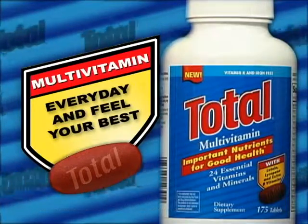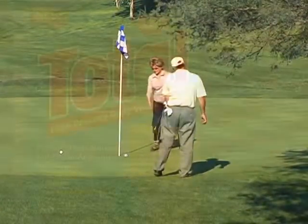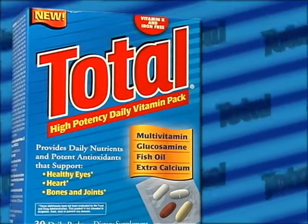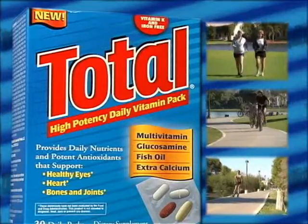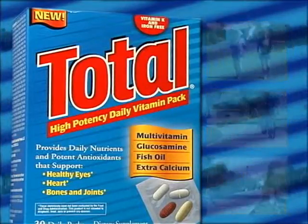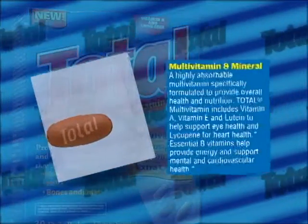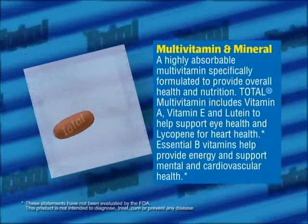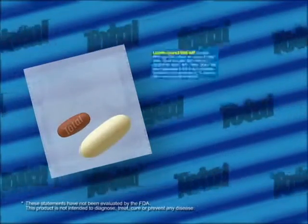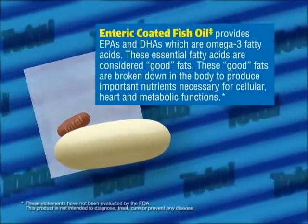Total Multivitamins are a great way to supplement a healthy lifestyle and keep active. For individuals wanting added nutritional support, the Total High Potency Daily Vitamin Pack provides nutrients to support healthy eyes, bones, heart, and joints. Each Daily Vitamin Pack contains an easy-to-swallow Total Multivitamin tablet that supplies important daily nutrients for good health, and an enteric-coated fish oil soft gel that provides EPAs and DHAs, which are omega-3 fatty acids.